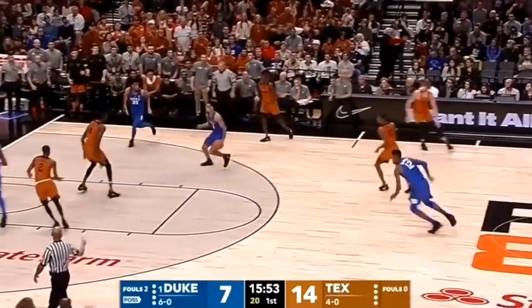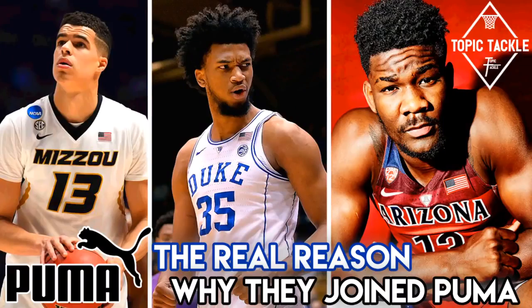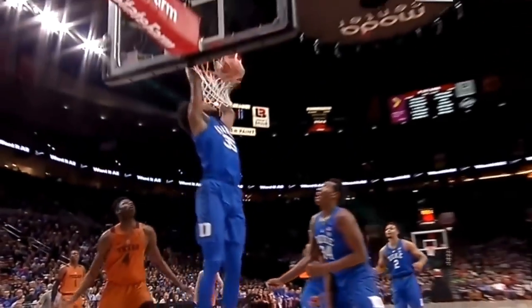Sup all, JC3 here, the baller of YouTube, The General. Welcome to Topic Tackle. My take for today is on how Puma is getting back into the basketball sneaker game for the first time in 20 years by signing top NBA draft picks DeAndre Ayton, Marvin Bagley, and Michael Porter Jr. They've also signed Zaire Smith, an explosive wing with a 41.5-inch vertical measured at the combine. They're making big moves to revamp their basketball line, and we'll break down how they got these big names to come on board.